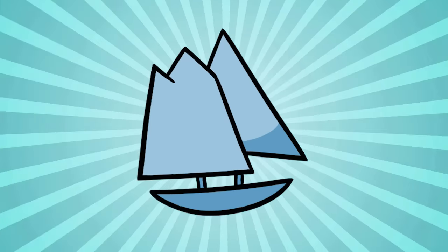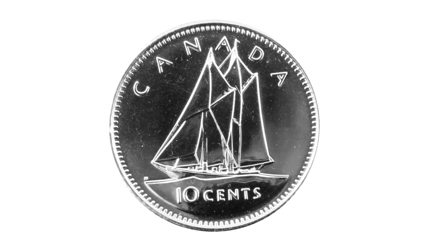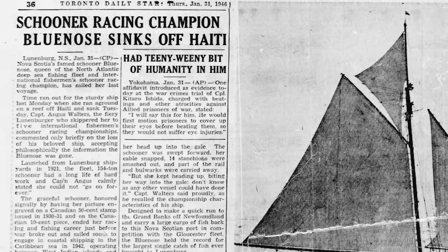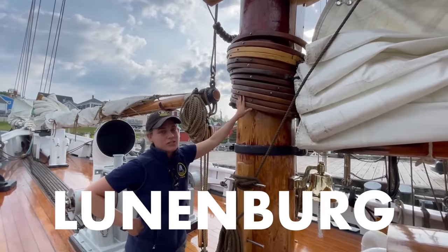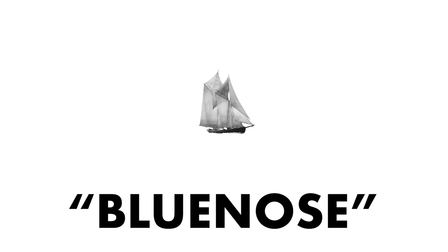This ship is called the Bluenose, probably among the single most well-known symbols of Nova Scotia, by virtue of the fact that it appears on the Canadian dime. It was an award-winning sailboat used in sailing contests in the early 20th century and became quite internationally famous at a time when sailboat racing was a slightly hotter thing than it is now. The original boat eventually sank, but they built a replacement, the Bluenose 2, which you can visit in the city of Lunenburg, about an hour south of Halifax. The name Bluenose, by the way, is an old-fashioned nickname for somebody from Nova Scotia, though it is unclear where this comes from.